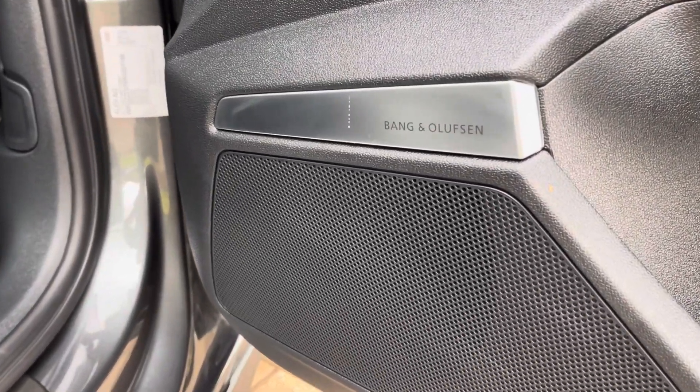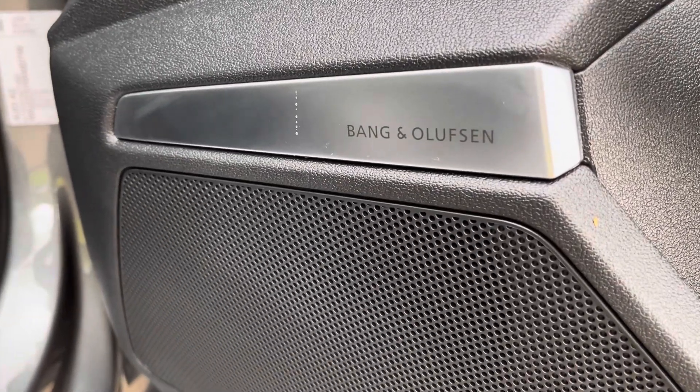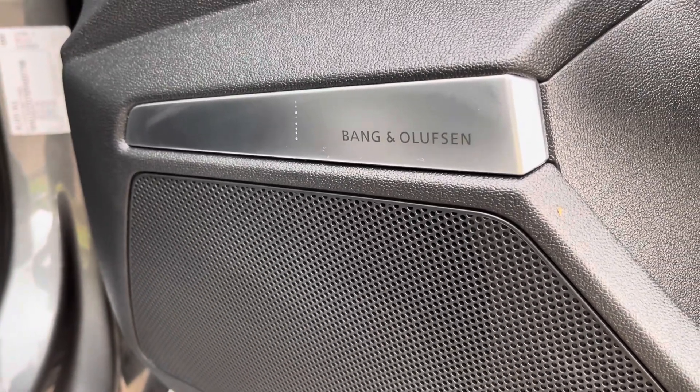On all four doors you will find these Bang & Olufsen surround sound premium speakers, offering crystal clear audio regardless of the occasion.